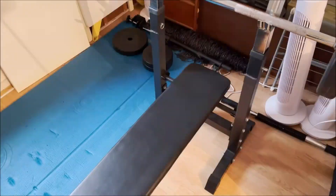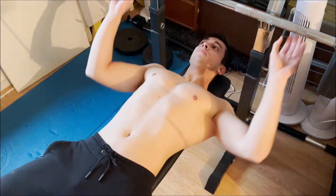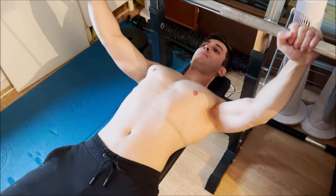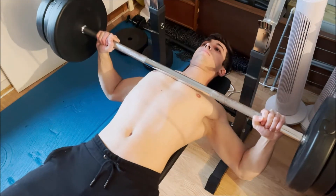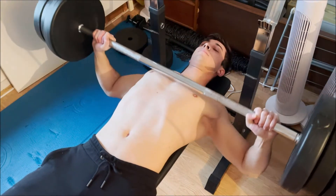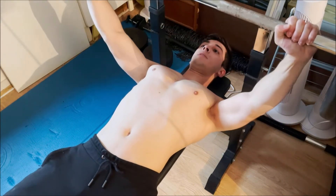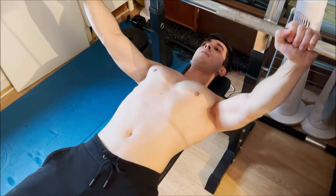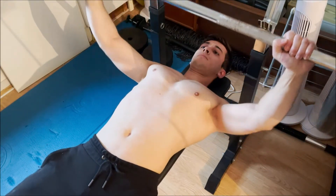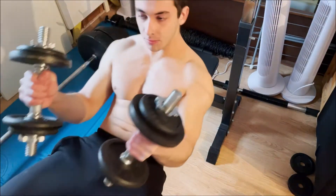Exercise one: bench press — the most well-known exercise for growing your chest. This exercise targets the mid area, however you can turn it into an upper or lower chest exercise as well. This can be done by either making the bench inclined or declined. An inclined bench press will target the upper chest and a declined bench press will target the lower chest. Try to keep your hands as perpendicular to your forearms as possible, since otherwise you could risk hand injury. Also try to tap the bar to your lower chest when lowering the bar.